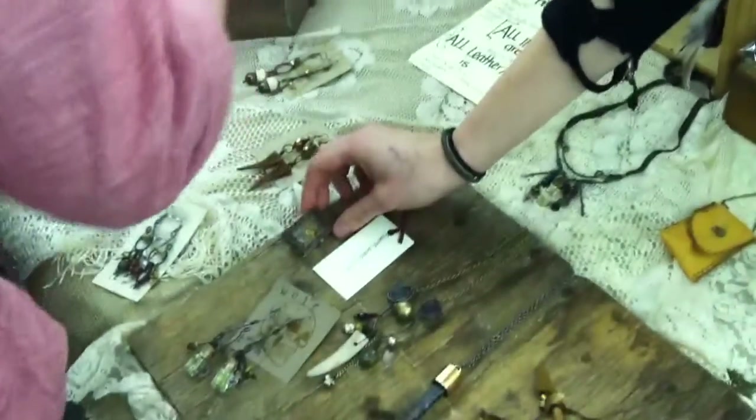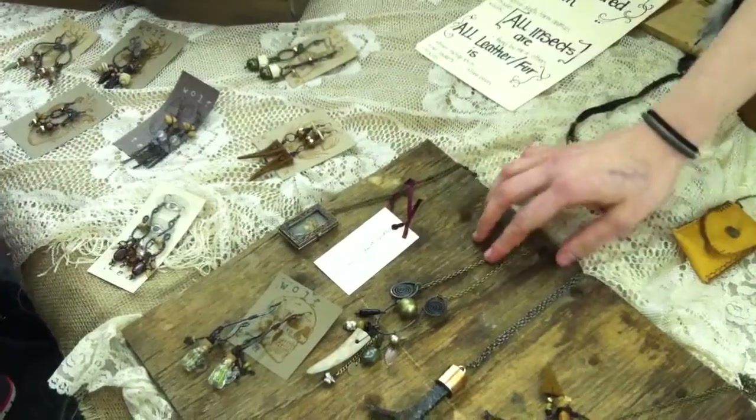Any other materials I just kind of gather while I'm out in the woods. I do a lot of processing myself. A lot of salt and alcohol and borax is involved. But yeah, everything I try to just keep recycled.